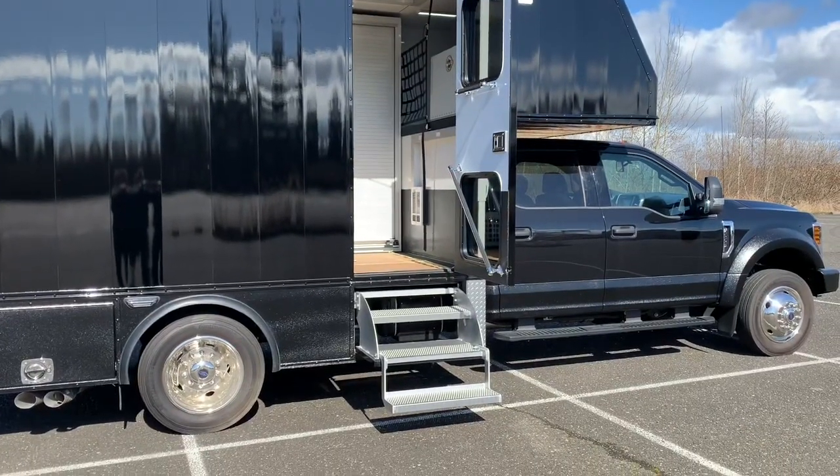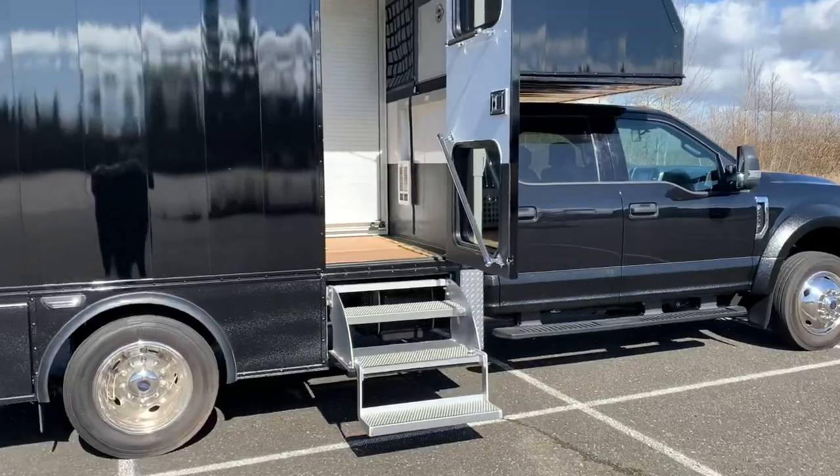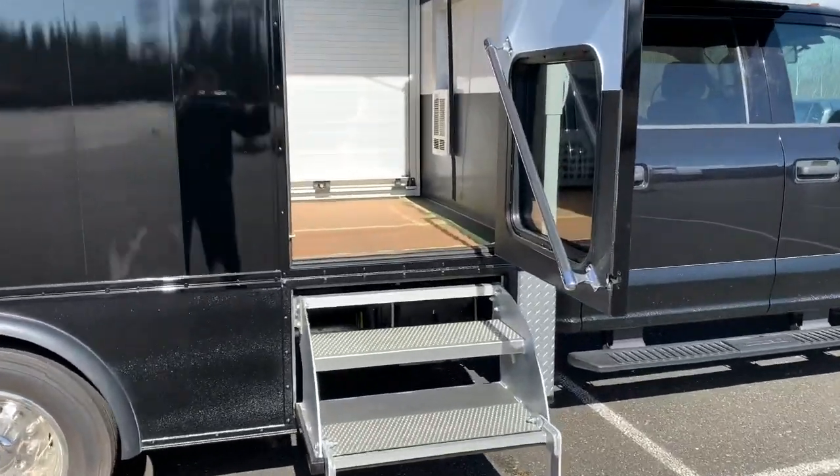We've got a simple to use flip-out aluminum stairway that allows you easy access to the side of the truck. Let's go inside.